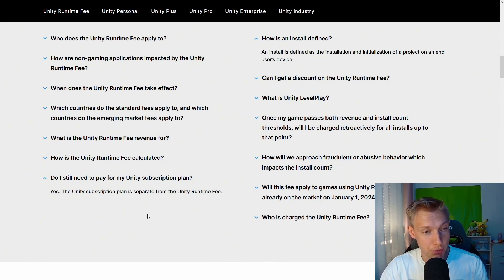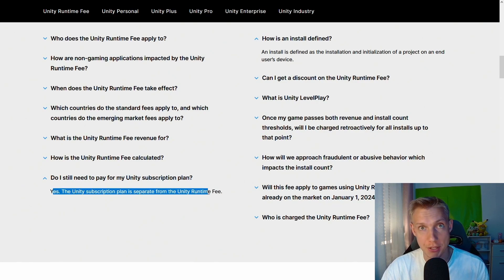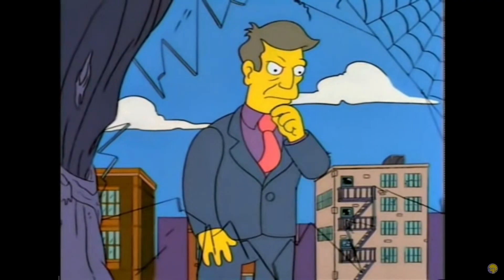Then you ask yourself: do I still have to pay the Unity subscription plan on top of this? Yes — you still have to pay the subscription plan as well. So not only do you pay per installation now, you also still pay monthly or yearly depending on your subscription plan. It gets even worse.